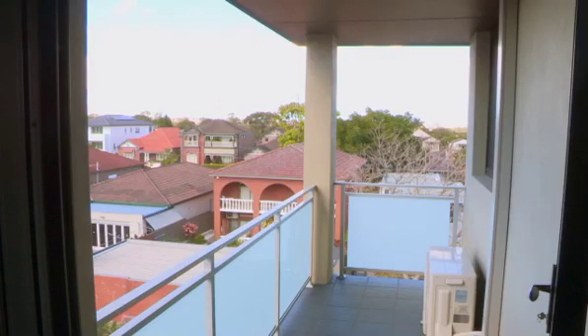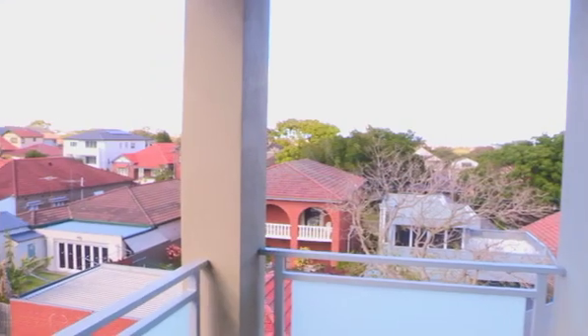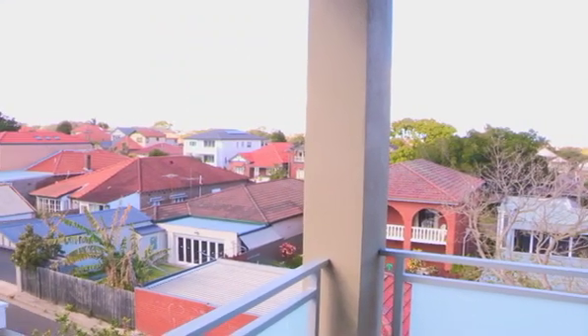This is a large balcony for a one bedroom apartment with wide panoramic views. The final result for our client was the purchase of this 58 square metre one bedroom apartment just prior to auction for $630,000. We believe it was worth $650,000. It's now renting for $630 per week. That is a great result for our client.